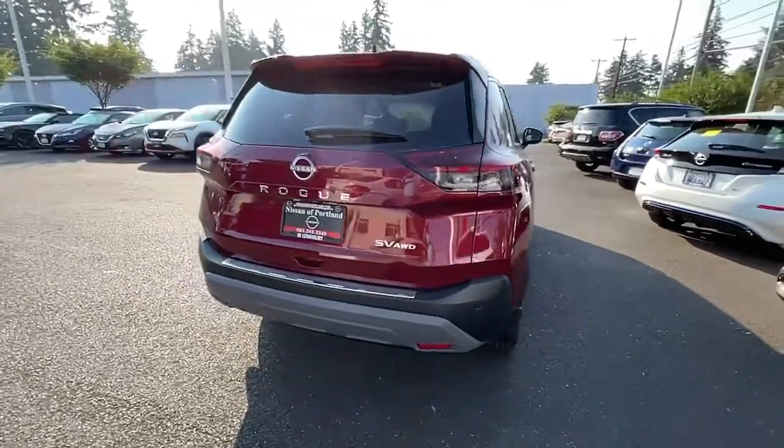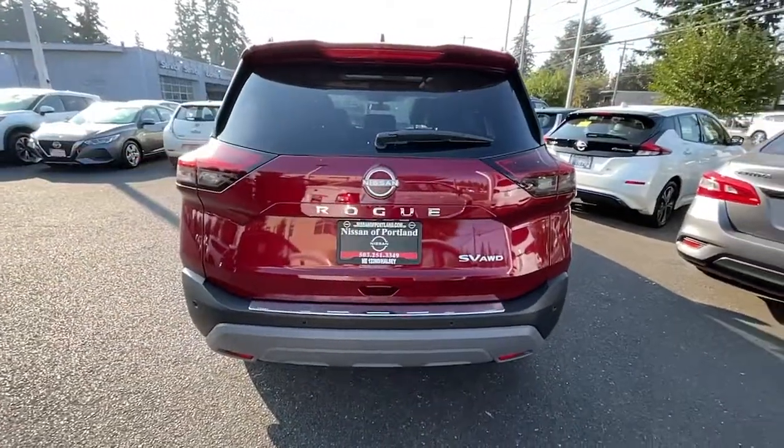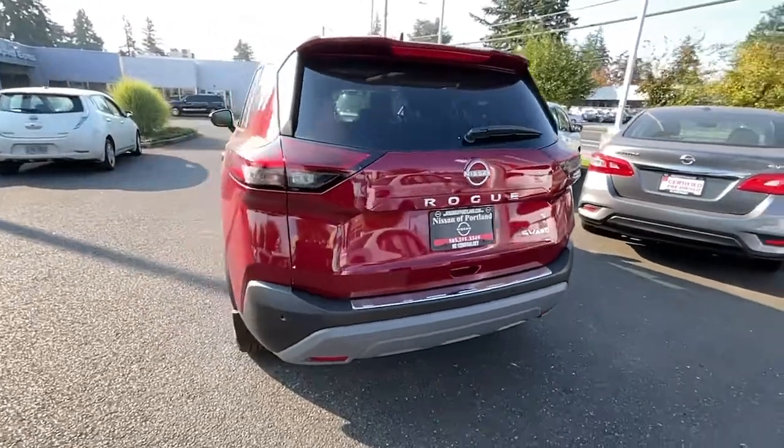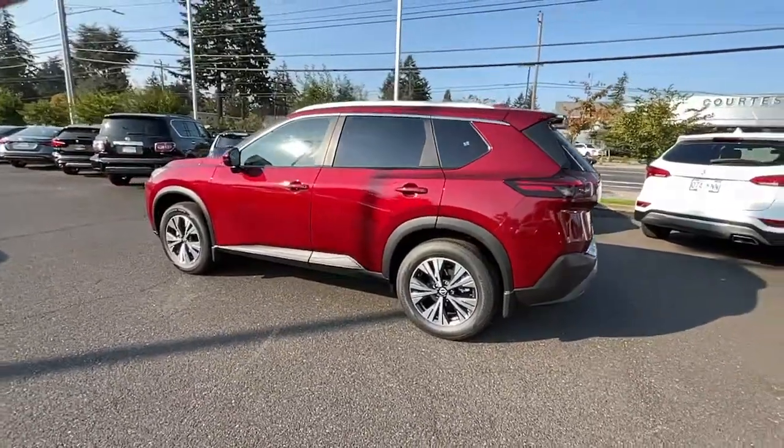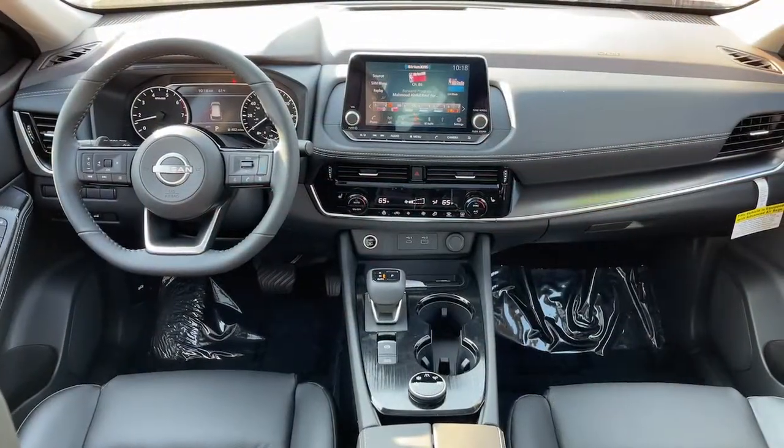Panoramic roof, heated driver seat, sun/moonroof, all-wheel drive, keyless entry, iPod and MP3 input, satellite radio, remote engine start, power liftgate, and heated mirrors.